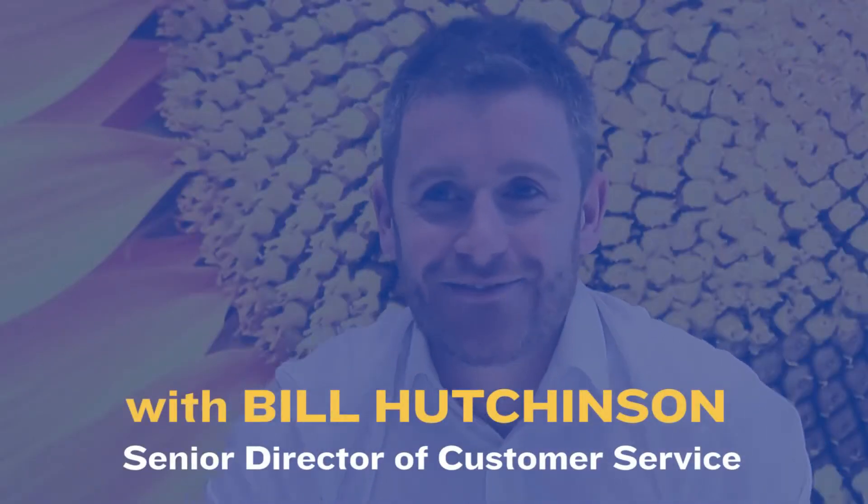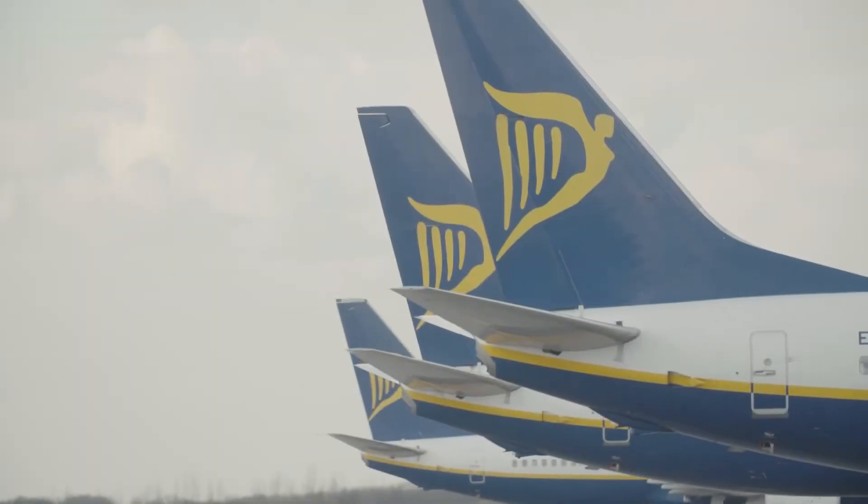Making a claim with Ryanair has never been simpler. Ryanair are committed to making our claims experience the best in the industry. The number one thing we want to do is make it easy for our customers and avoid the use of claims chasers, which will inevitably take up to 40% of the fees that you are entitled to as our customer.